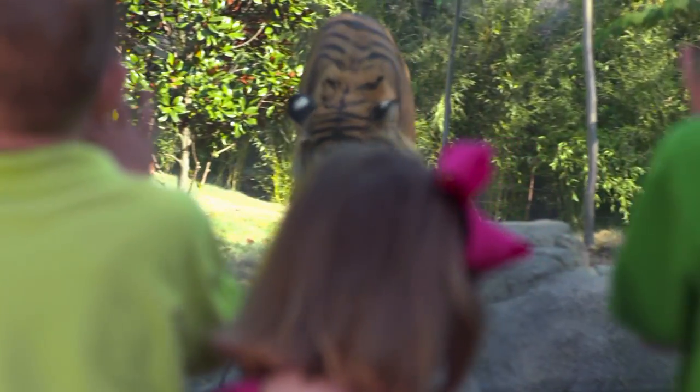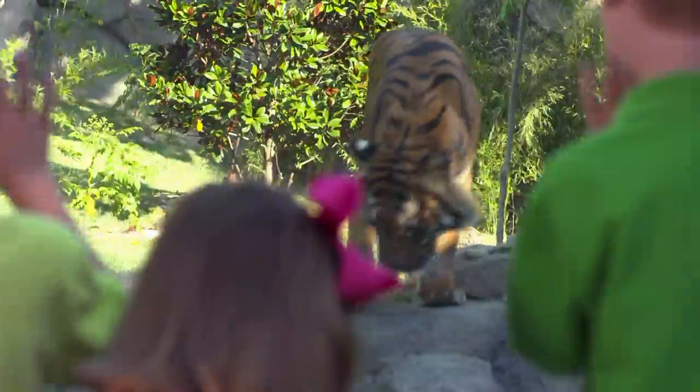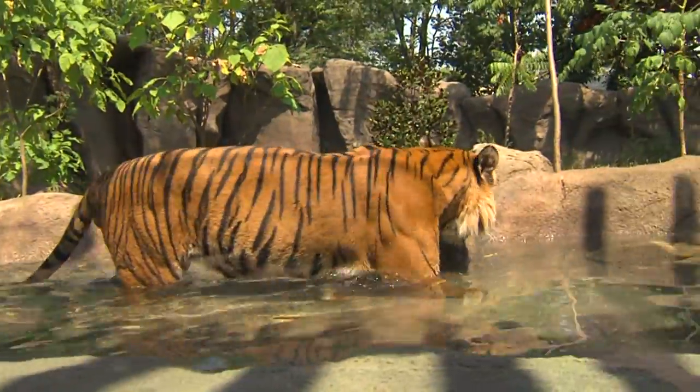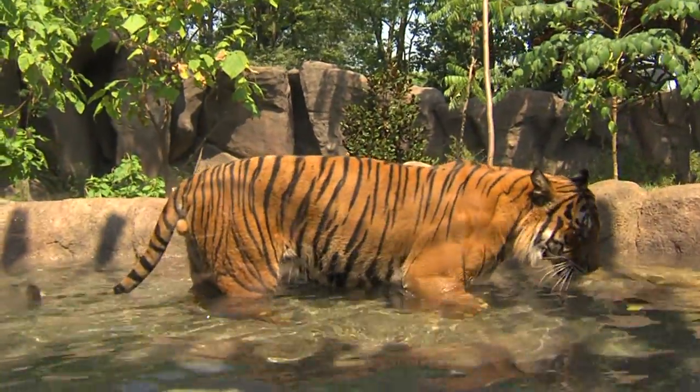The big payoff is to be able to stand right next to a full-grown tiger with nothing but a piece of glass between the two of you. Having this pool right up front is fun too, because as you can see, tigers are built to enjoy the water.